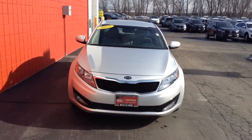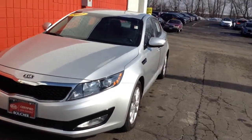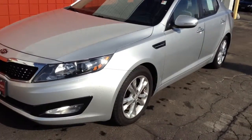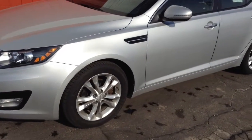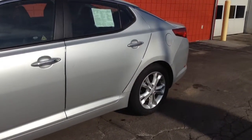Hi, this is Andre Nicholson from Boucher Kia of Milwaukee with this beautiful 2012 Kia Optima. This beautiful vehicle comes with 17-inch alloy wheels. As you can see, it has a beautiful sleek design.